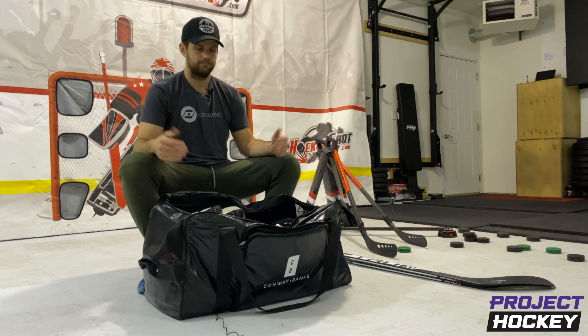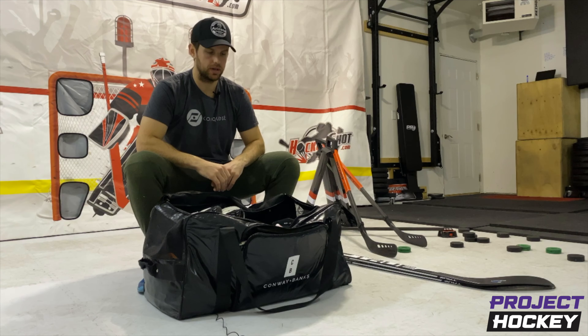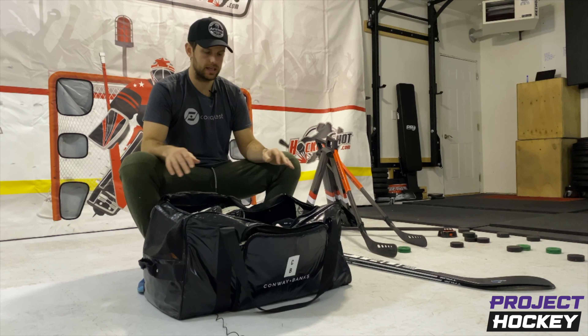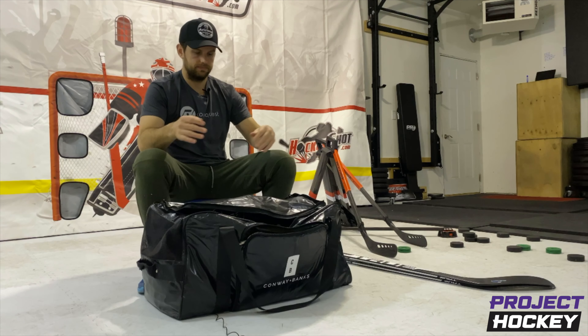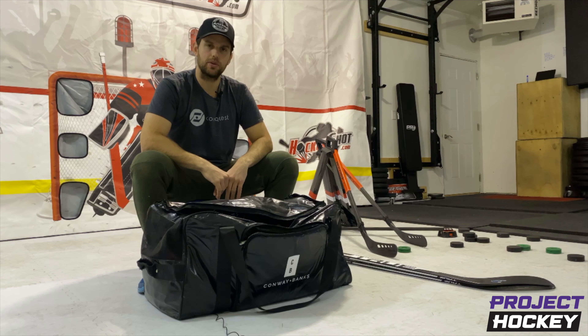That's what I bring to the rink every day. That's my bag, plain and simple. If you have any questions, put them in the comments below. Shoot me a direct message. Let me know — I'd love to chat hockey, I could do it for hours and days and months. Let's leave this game better than we found it. Let's make sure we're doing the work. Checking out.